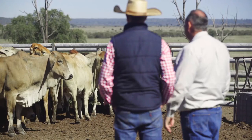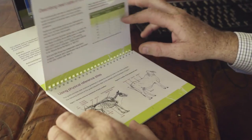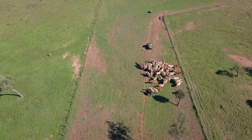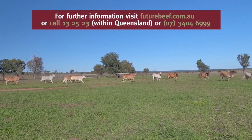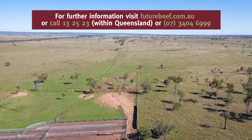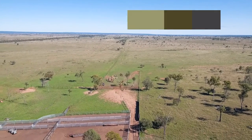Body condition scoring is an easy tool, and if you use that tool and maintain those body conditions, you will drive your profitability just by getting the cows back in calf. You're not looking for the answer today — it's what's going to happen two years down the track.